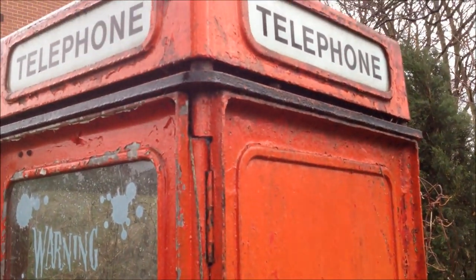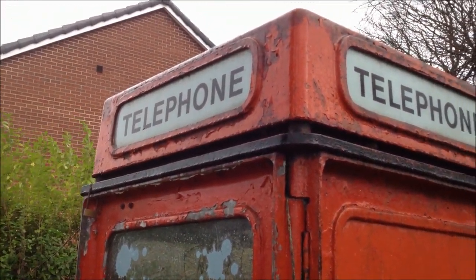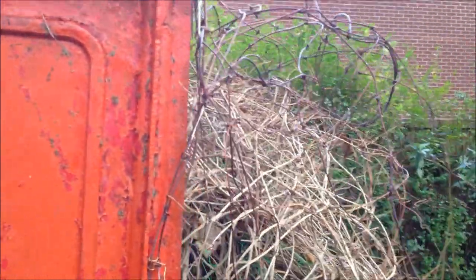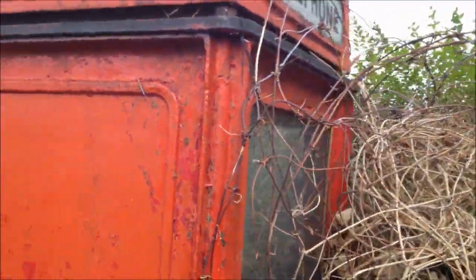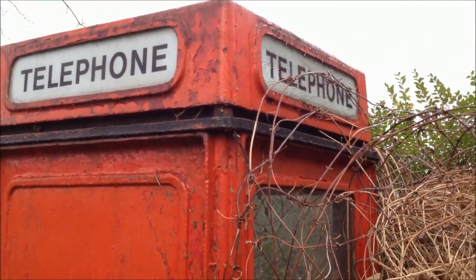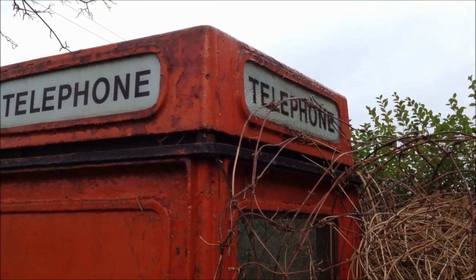There's about £1,000 worth just sat there if someone were to sell this now. You can see the telephone signs at the top. I don't know if we can make out the maker's plate — no, it looks like it's been removed, or it wasn't placed on for whatever reason. But yeah, that's a closer look at a rare K8 telephone box. It looks like the telephone sign on that one's been cracked.